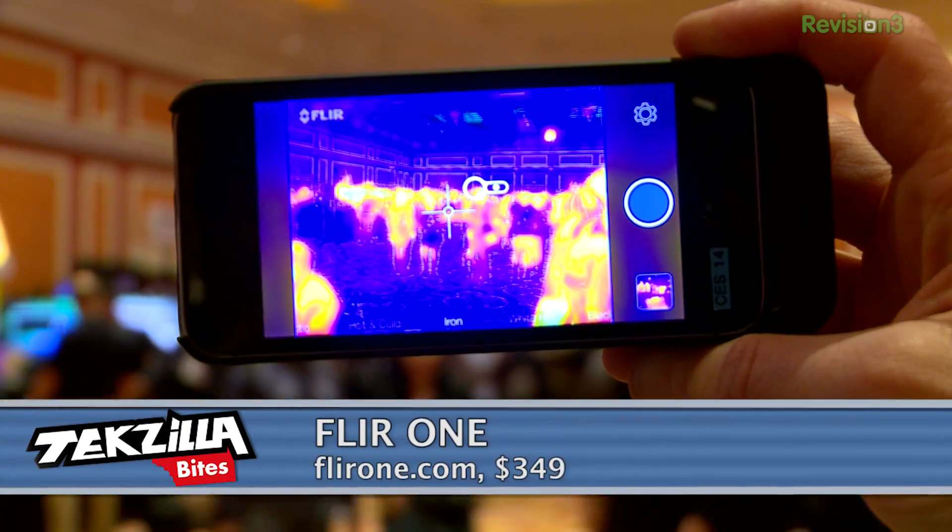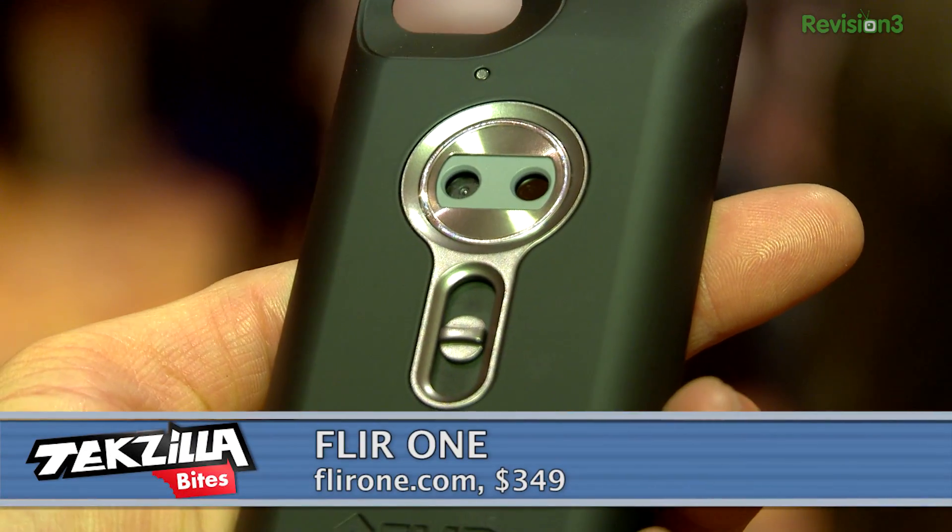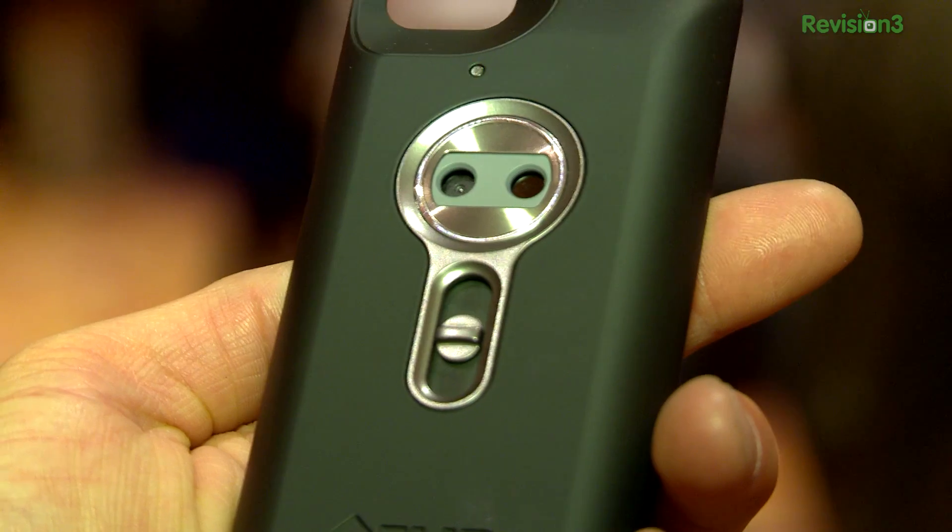I'm Patrick Norton. This is the FLIR One. It is attached to an iPhone 5S. It is $349 — a badass FLIR thermal imaging camera that I can actually afford.